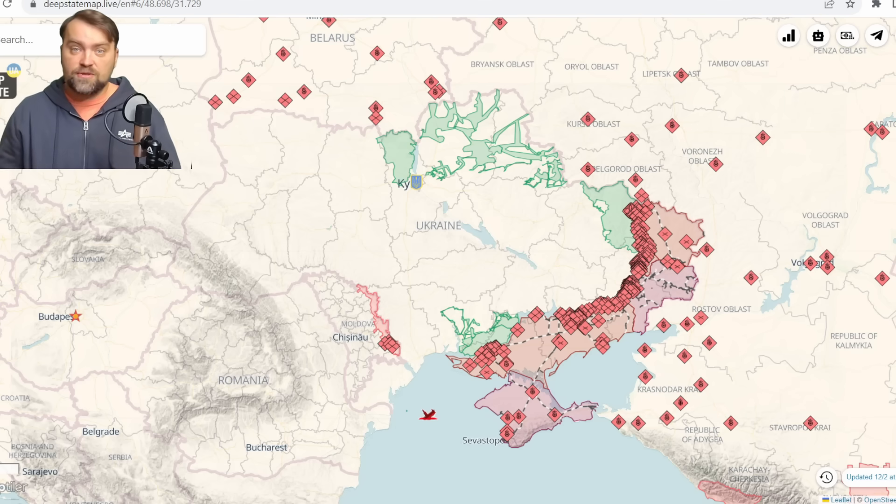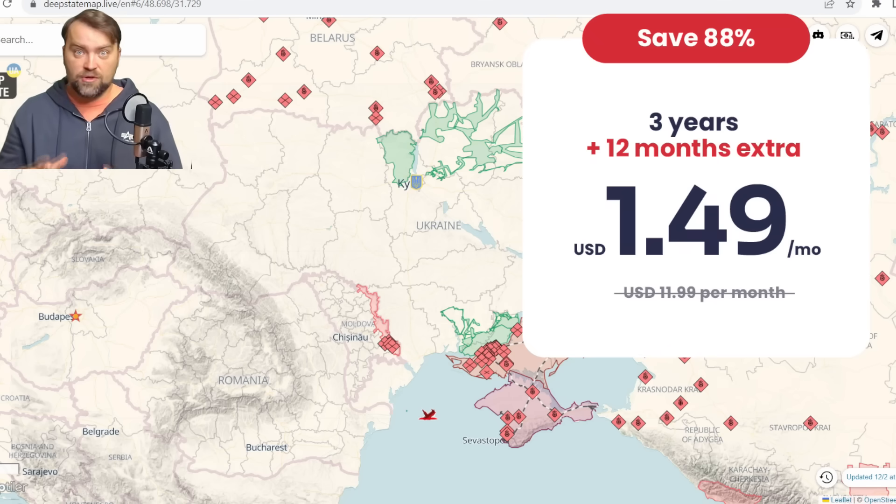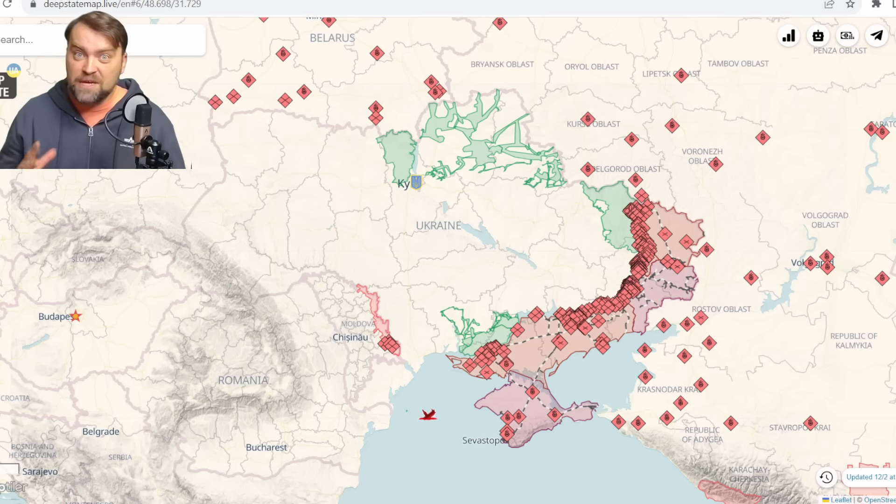Friends, don't forget to press like on this video — it helps me a lot. Also check my personal link in the video description where you can get Atlas VPN Premium with a huge Black Friday discount. I wish you all a peaceful sky wherever you are, and have a great time.